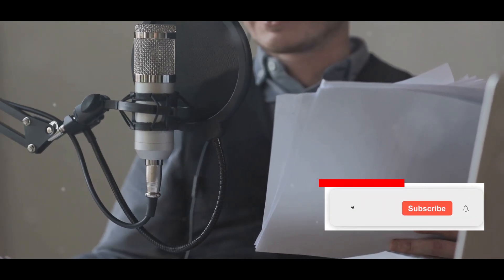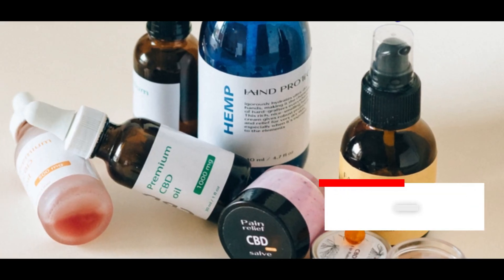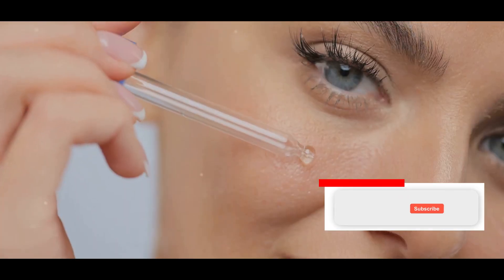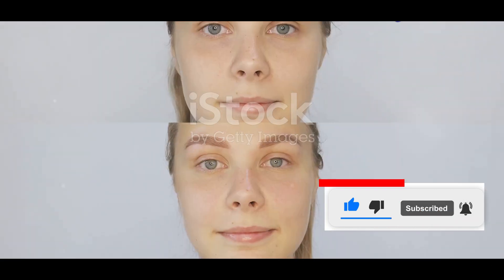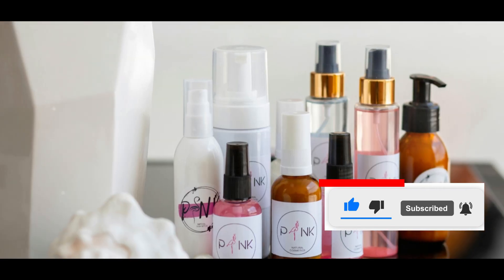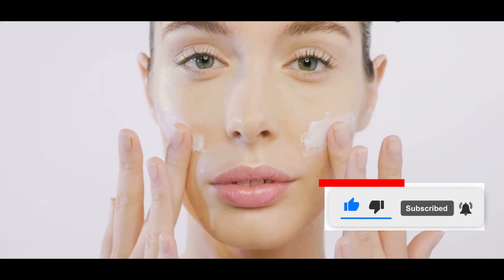Reflecting on 30 Days: Noticeable Changes and Overall Impressions. After 30 days of using only dollar store skincare, I was honestly impressed with the results. My skin felt softer, smoother, and more hydrated. The niacinamide serum helped to reduce the appearance of my pores and even out my skin tone. While the changes weren't drastic, they were definitely noticeable — my skin looked healthier and more radiant. More importantly, I learned that effective skincare doesn't have to be expensive. It's about choosing the right ingredients for your skin and being consistent with your routine.